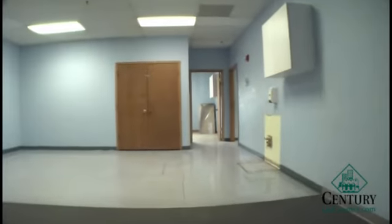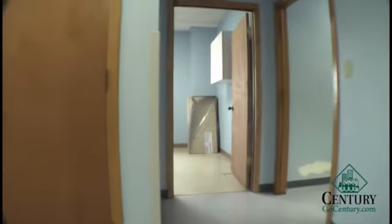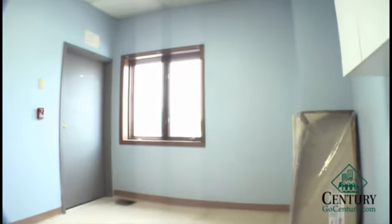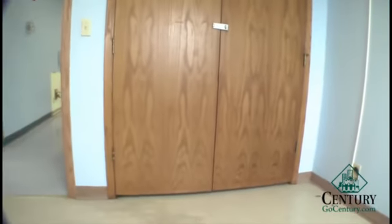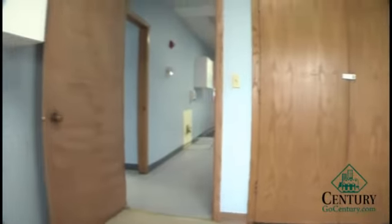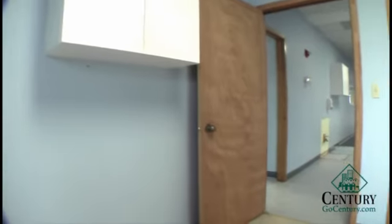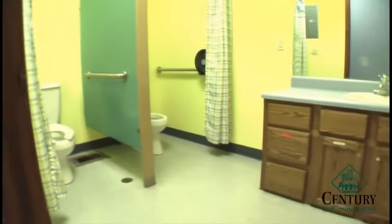There's closet storage in the back. This space would be perfect for an office. There's an additional closet as well. Suite B has its own private bath with two stalls.